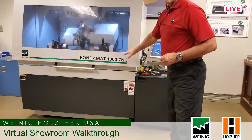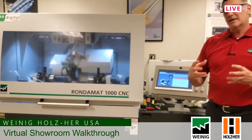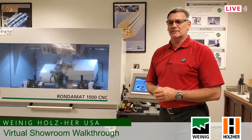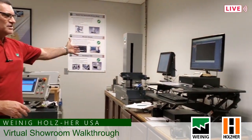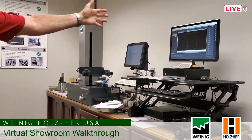We also have our Rondamatt 1000, the full CNC grinder, where we can grind from a blank piece of knife steel to a completely finished, ready-to-run tool, or we can do resharpens — all automatic. These items over here include a measuring stand that takes information from the tool as we create it. This system is called Molder Master — it is the driving force behind the CNC grinder, where we generate the CNC code here and send it out to the grinder.